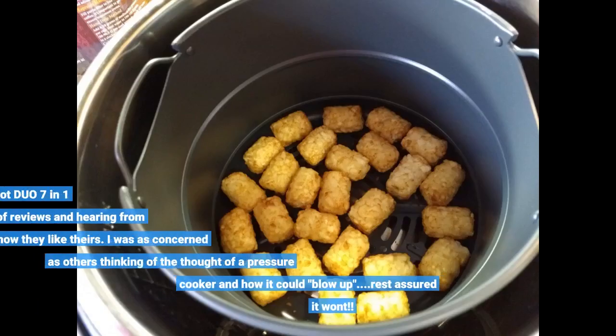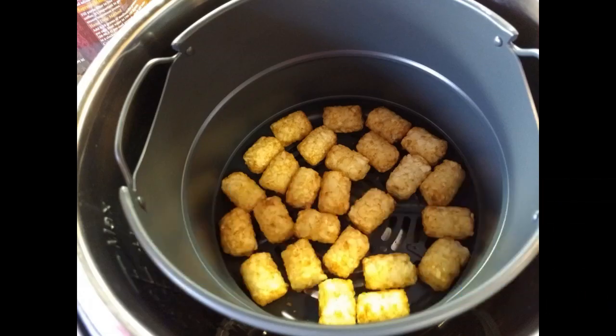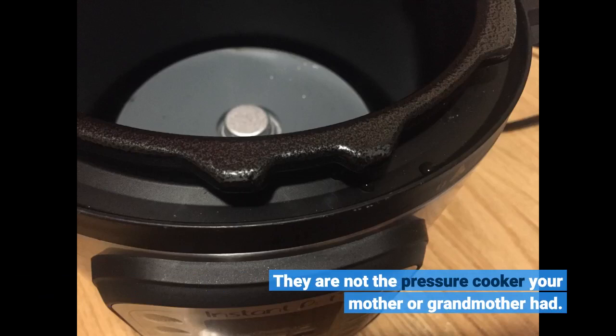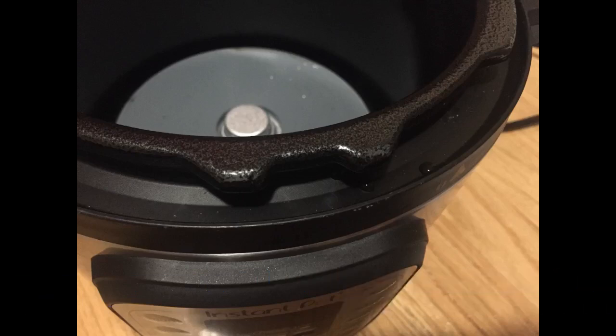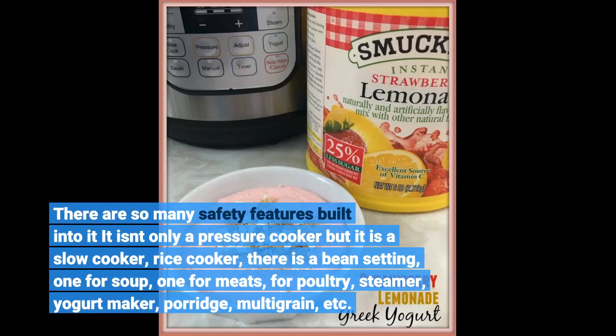I ordered this Instant Pot Duo 7-in-1 after reading a lot of reviews and hearing from others how they like theirs. I was concerned, like others, about the thought of a pressure cooker and how it could blow up. Rest assured it won't. They are not the pressure cooker your mother or grandmother had. There are so many safety features built into it. It isn't only a pressure cooker — it's also a slow cooker, rice cooker, and has a bean setting.